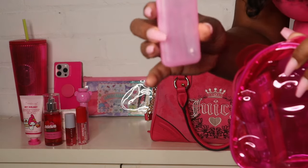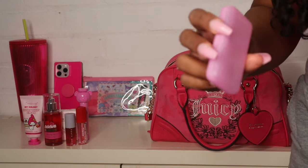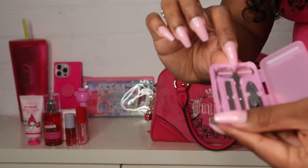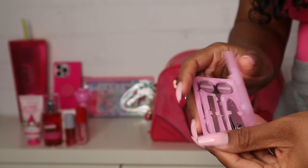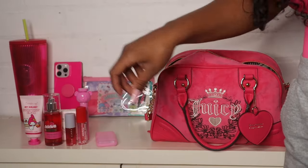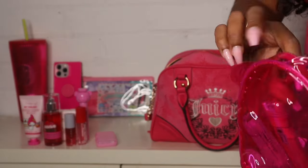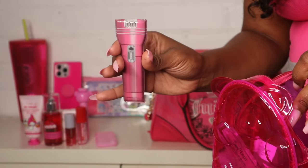Next I have my little manicure kit from Dollar Tree — it comes with little scissors, tweezers, a cuticle tool, and a nail clipper, all in a cute little case. I also have my little flashlight, also from Dollar Tree.